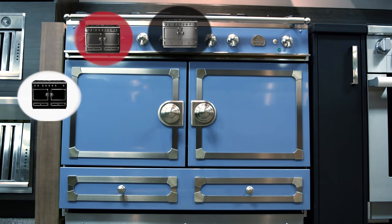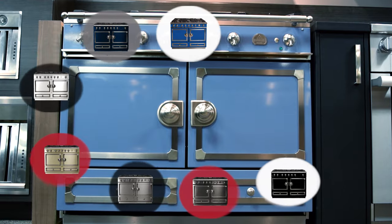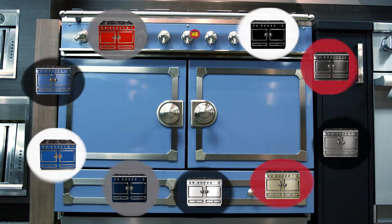Gloss black, matte black, stainless steel, ivory, pure white, dark navy blue, royal blue, provenance blue, primary red, and primary yellow.